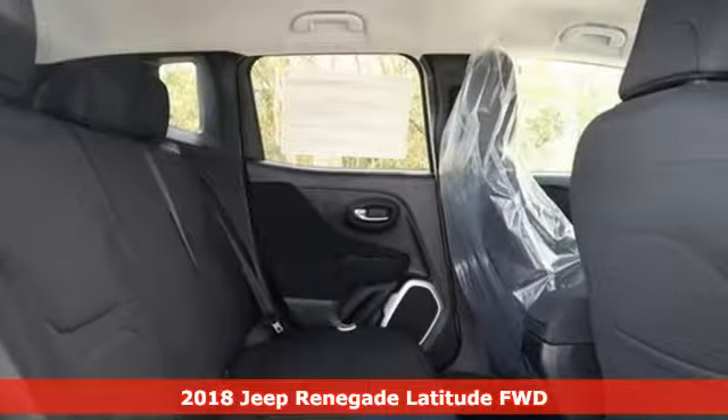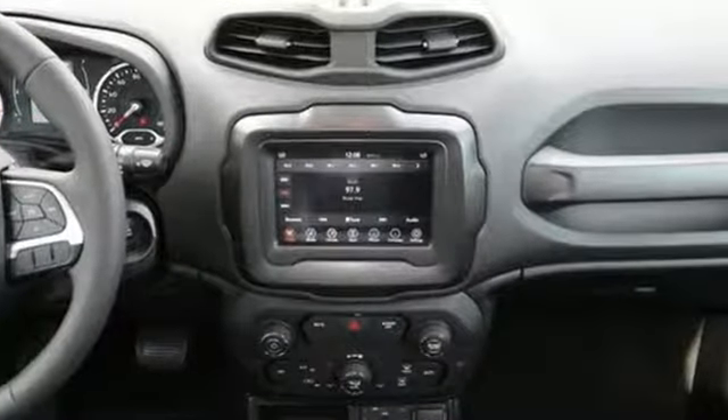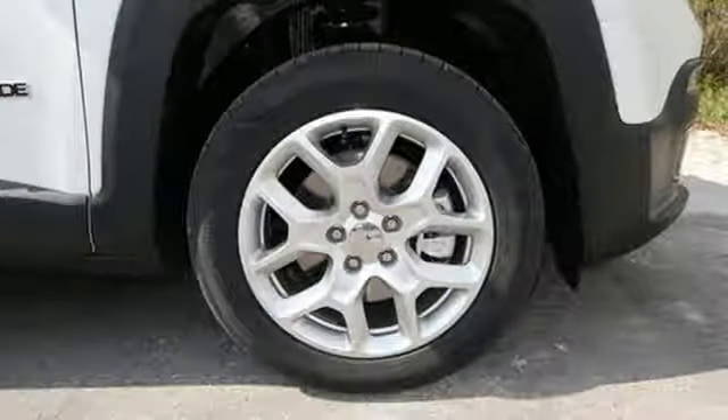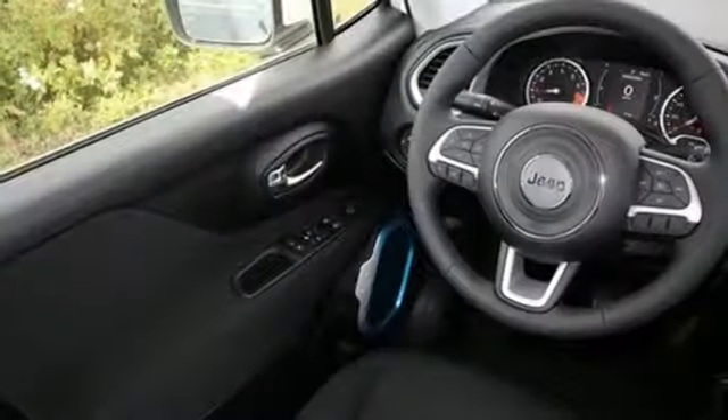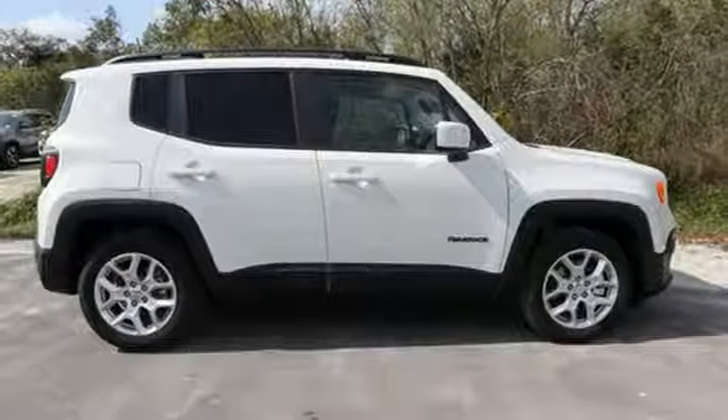It comes with all the amenities you need: inline four-cylinder engine, dual-zone climate control, streaming audio, leather steering wheel, power heated mirrors, external memory control, aluminum wheels, wireless phone connectivity, and automatic transmission.